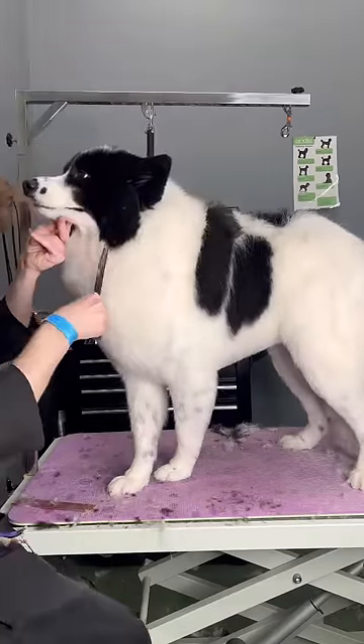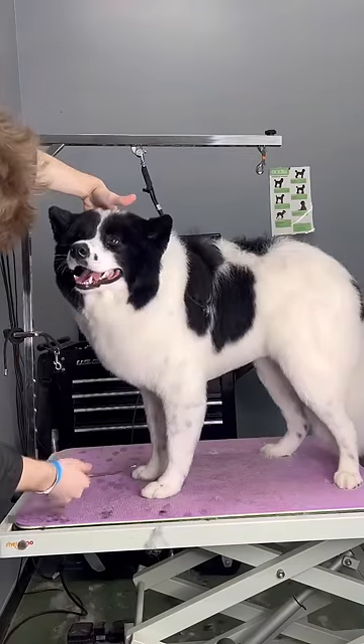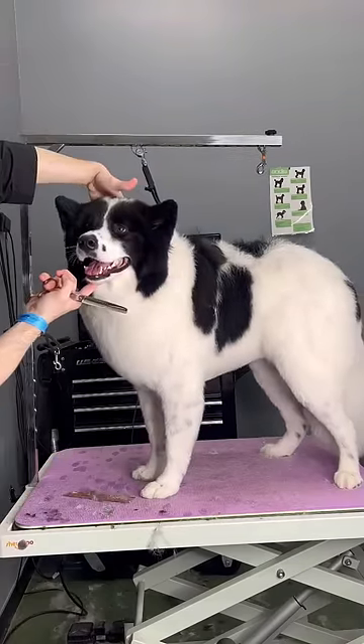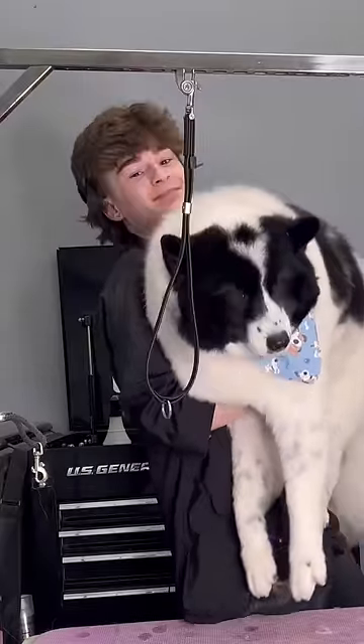I was getting into it too much while I was scissoring Milo's chest, and I almost fell over. I trip over things all the time, so it's not new to me. It's hard to tell from this angle, but the side of him kind of looks like a butterfly. I gave Milo that bandana, and he's all done. Bye, Milo.